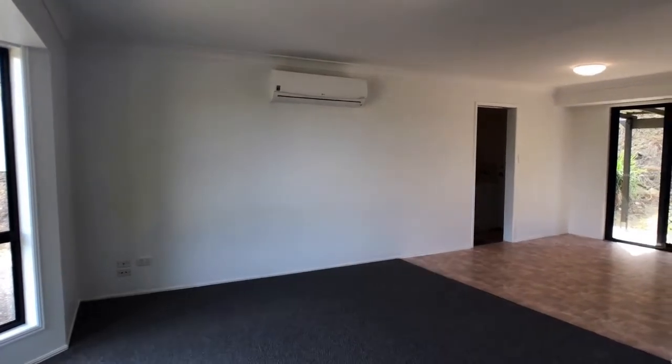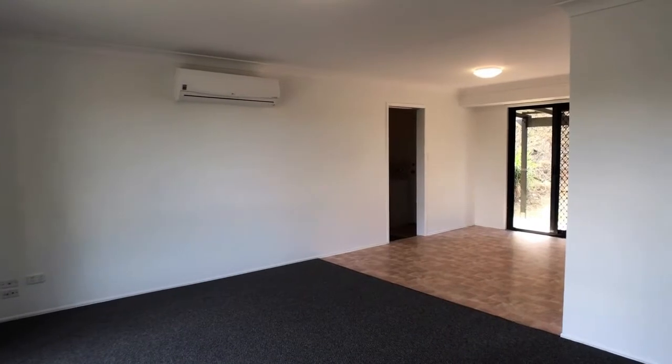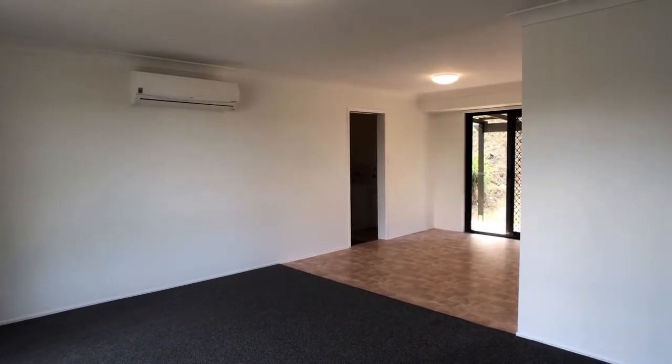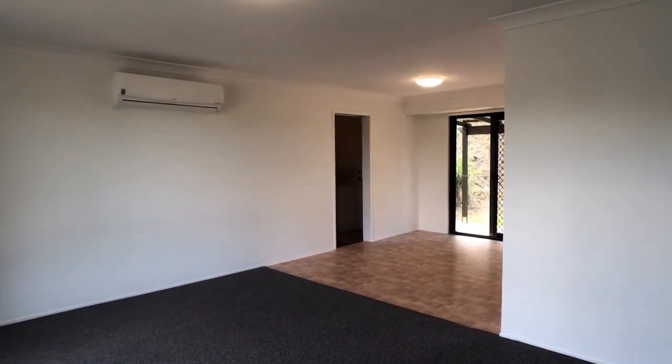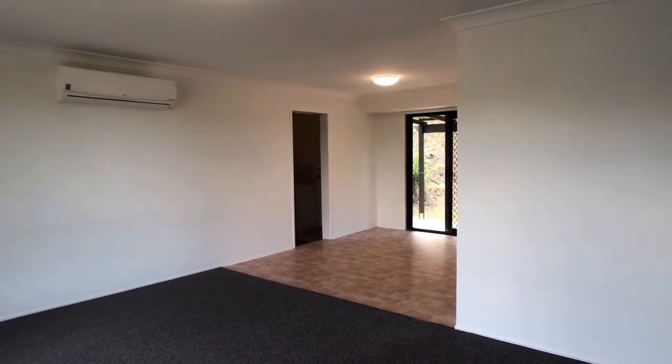Standing inside the main entry to the property, looking over to the doorway out to the garage. The garage door does have an automatic opener on it, so no need to get out of the car on the hill.